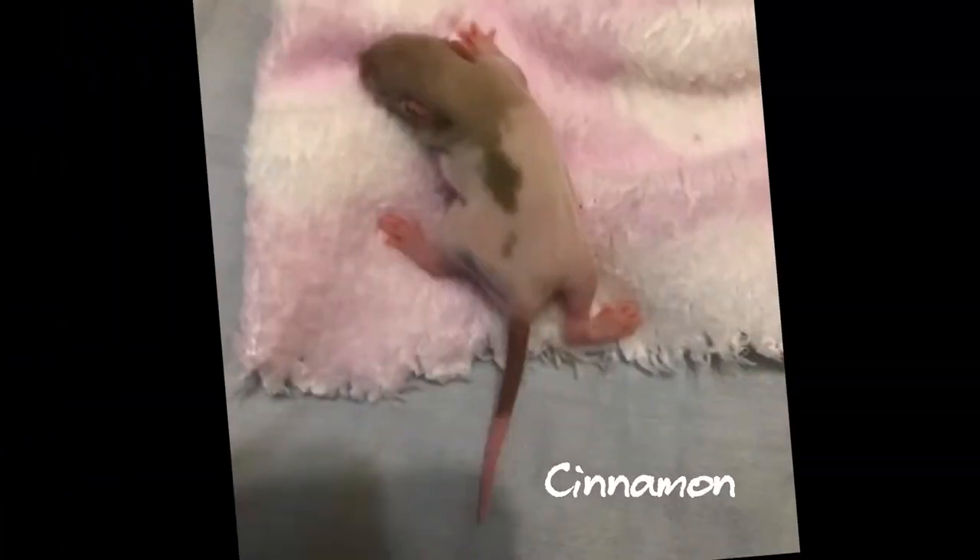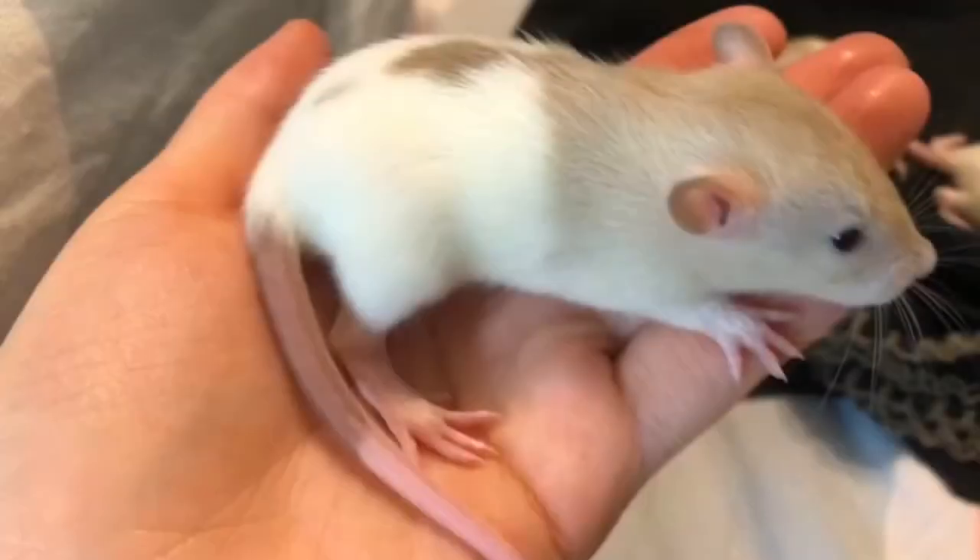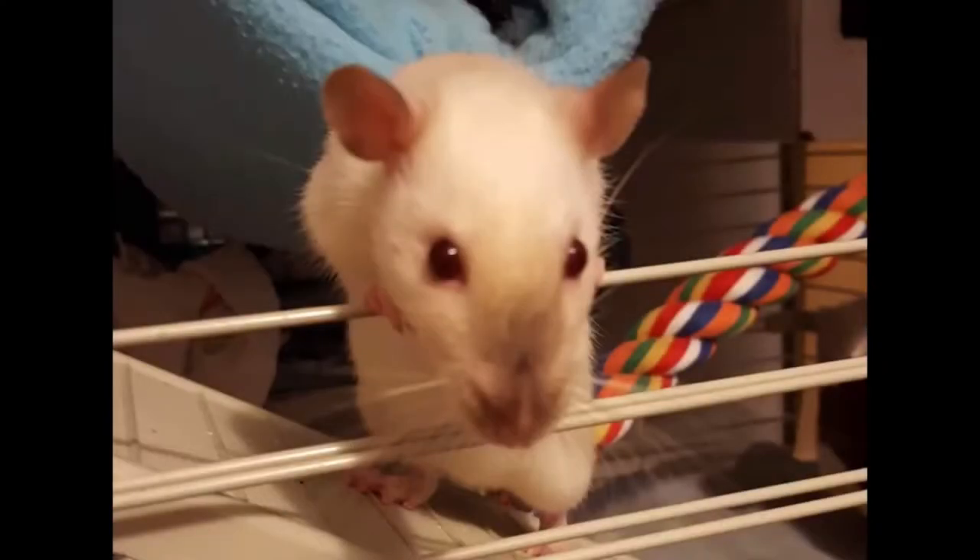And this hooded girl is Cinnamon. She had this beige tan color on her back when she was a baby, but she turned out to be a Siamese too, and she has lost almost all the coloration on her back.